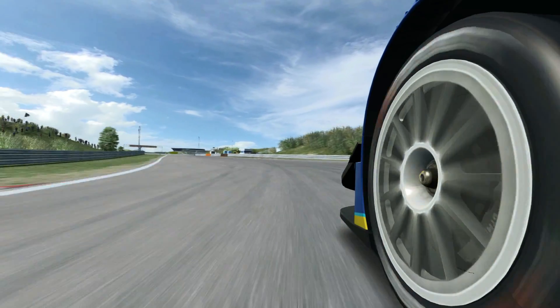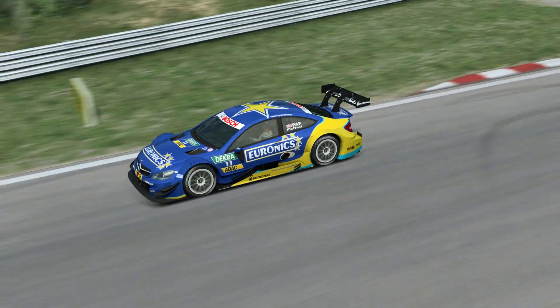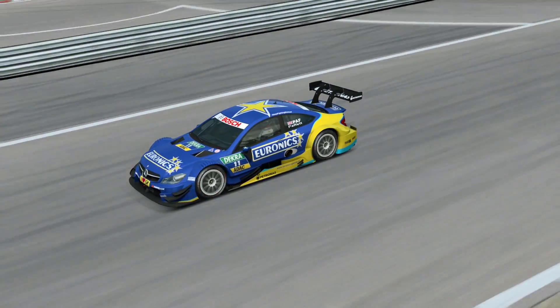Hold easy on the throttle and then out to the kerb. Down the straight again, back up to fifth gear, over the crest.